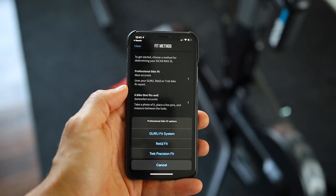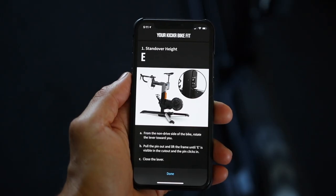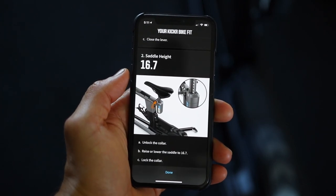You can adjust each of these spots by releasing the quick-release lever and making your adjustments, except for the cranks. Wahoo went a step further with fitting — you can do all the fitting inside the Wahoo Fitness app. If you have had a professional bike fitting done using Retool, Trek, or Guru Fit System, you can enter your measurements and the app will walk you through all the adjustment points. If everything you enter is correct, it should fit and feel like your real bike.